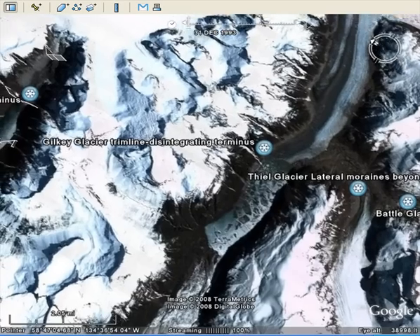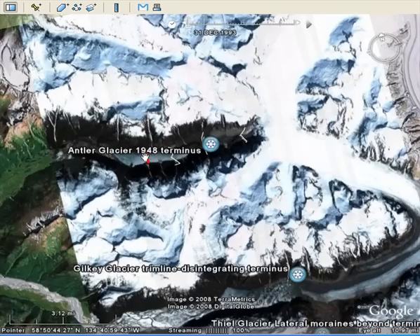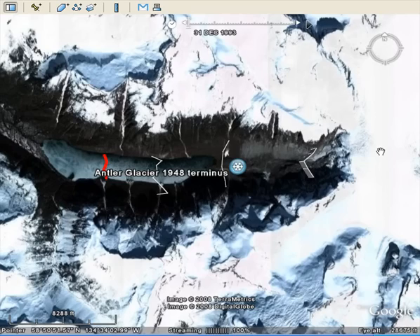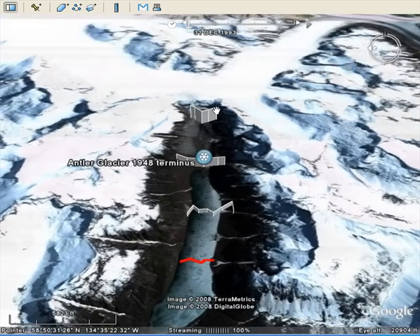The next glacier to the north is in the next valley, over a small mountain ridge: the Antler Glacier. The 1948 terminus was right there; the current terminus is here. This entire valley has been deglaciated. This glacier is a little different because it used to be fed by a tributary from the Gilkey that spilled down through here, but as the glacier has thinned, it no longer spills over. We've essentially lost this entire valley that used to be filled by the Antler Glacier — it now ends much further back. That gives you a sense of what's happening on the west side of the ice field.